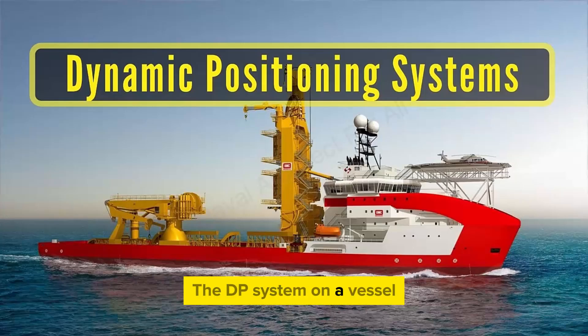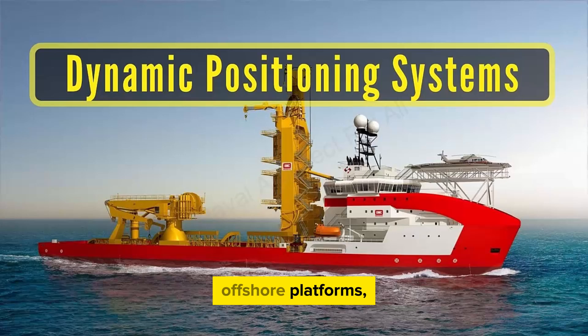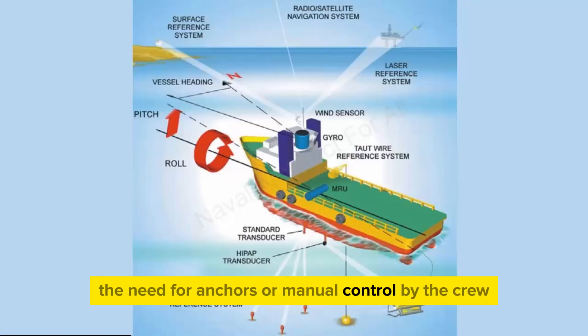The DP system on a vessel stands for Dynamic Positioning System. It's an advanced technology used in ships, offshore platforms, and other maritime vessels to automatically maintain the vessel's position and heading without the need for anchors or manual control by the crew.